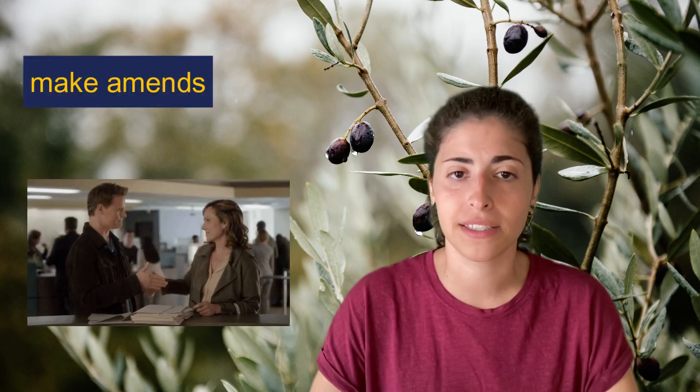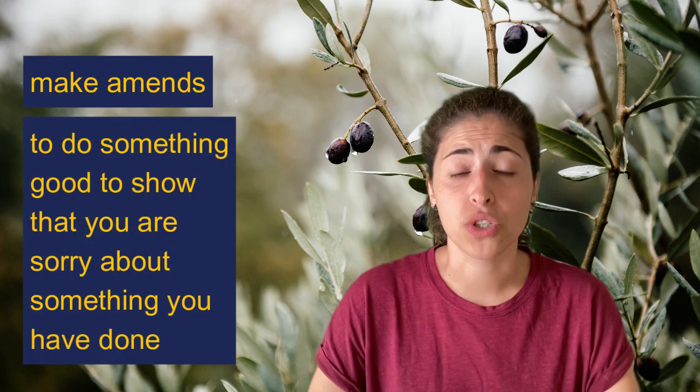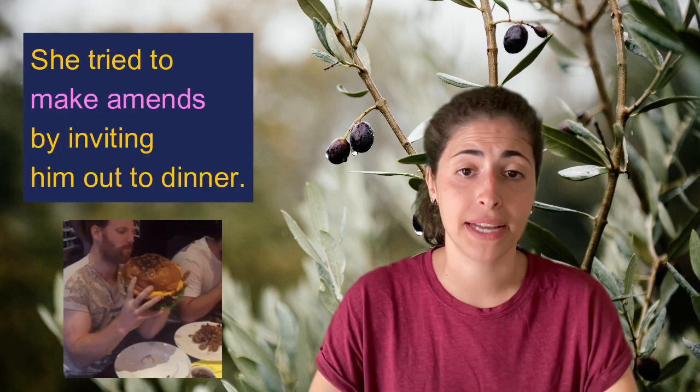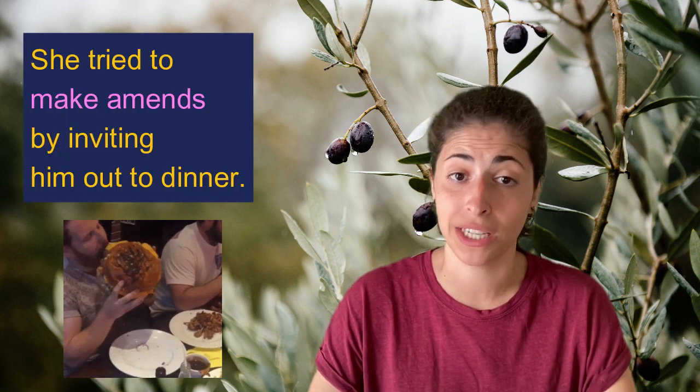Next, let's examine a verb phrase. To make amends means to do something good to show that you are sorry about something you've done. Here it is used in a sentence: 'She tried to make amends by inviting him out to dinner.'